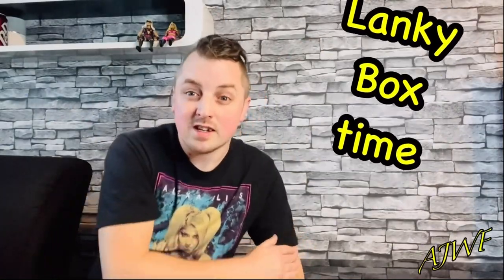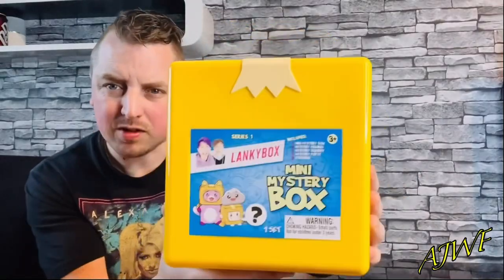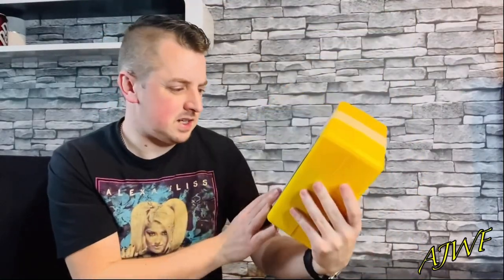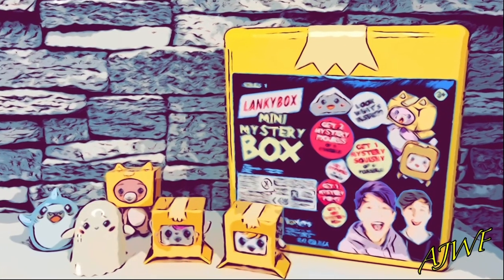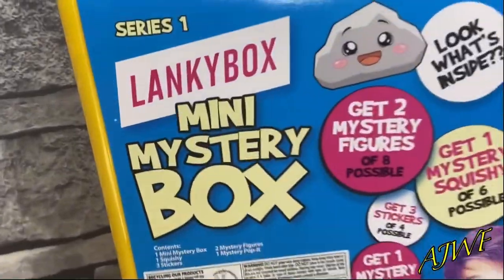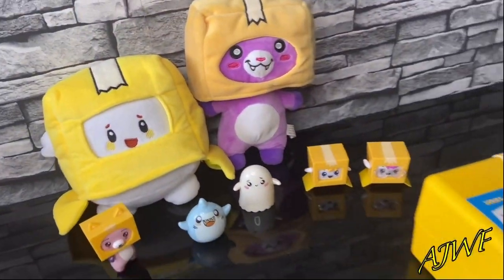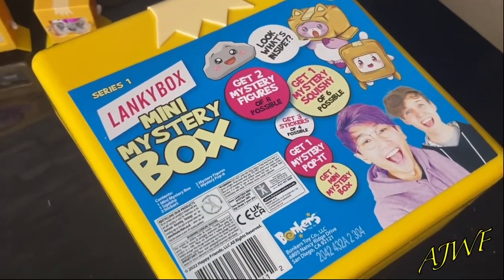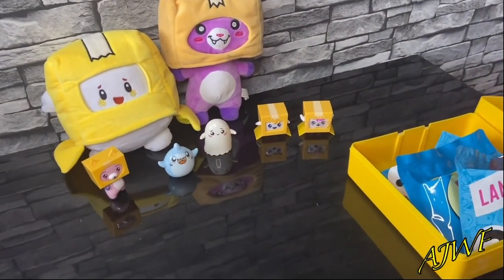Welcome back to another AJWF video! The kid just got one of these little mystery boxes - it's called a mini mystery box from Lanky Box Series One. I think it's full of little blind bags, so what I'm gonna do, as Adam and Justin would like, is review this thing. I've pre-cut the blind bags, she's gonna go through it - hopefully this works! Let's see what's in this Lanky Box Series One mini mystery box!